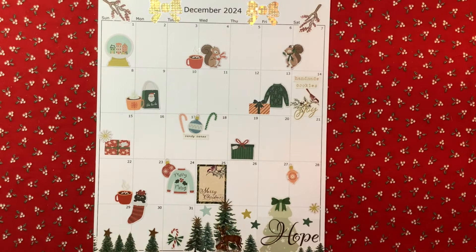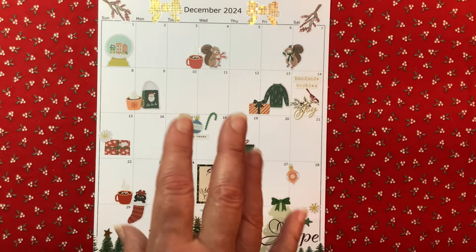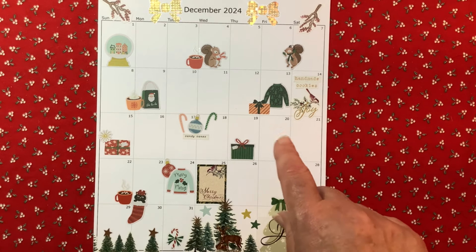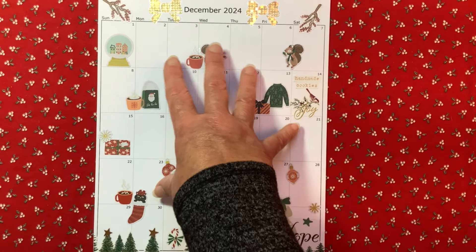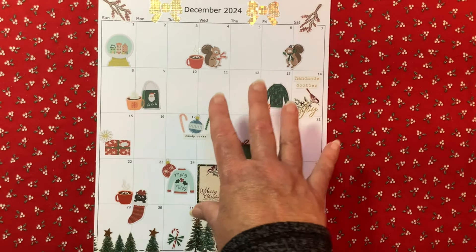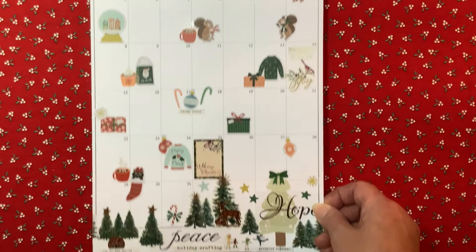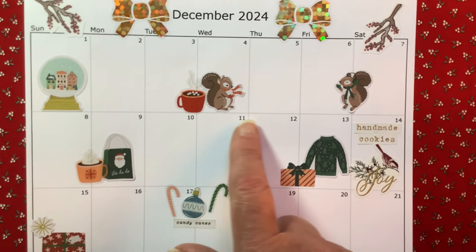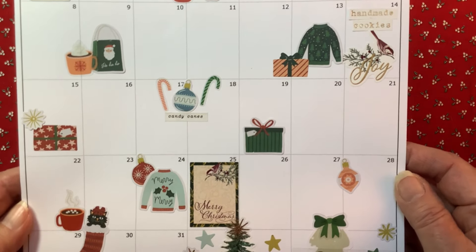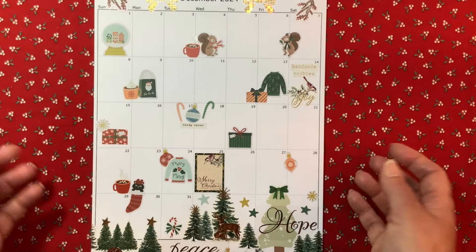My second December page is my December calendar. Every year I put a December calendar in my December Daily and use it in a different way. This year I was inspired by Nancy Damiano — she used to be part of Two Peas in a Bucket about 11 years ago and has a YouTube channel. I'll try to link her channel. A lot of this is definitely inspired by Nancy. On the bottom are all stickers — cute little stickers from my stash, all from different brands.